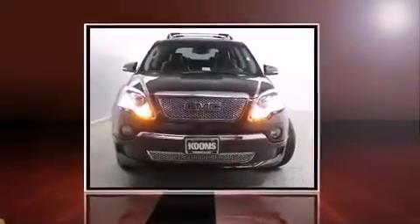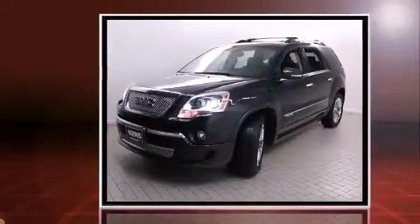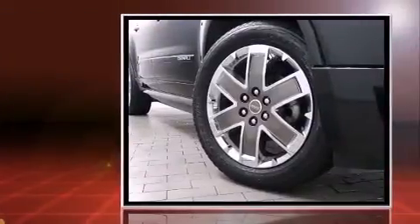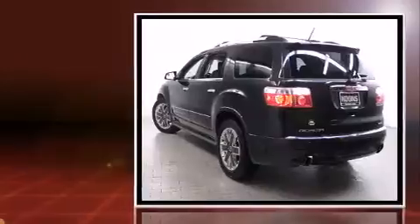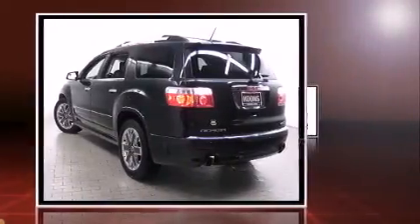Load your family into the 2012 GMC Acadia with just over 35,000 miles on the odometer. This four-door sport utility vehicle prioritizes comfort, safety, and convenience. A 3.6-liter V6 engine pairs with a sophisticated six-speed automatic transmission.